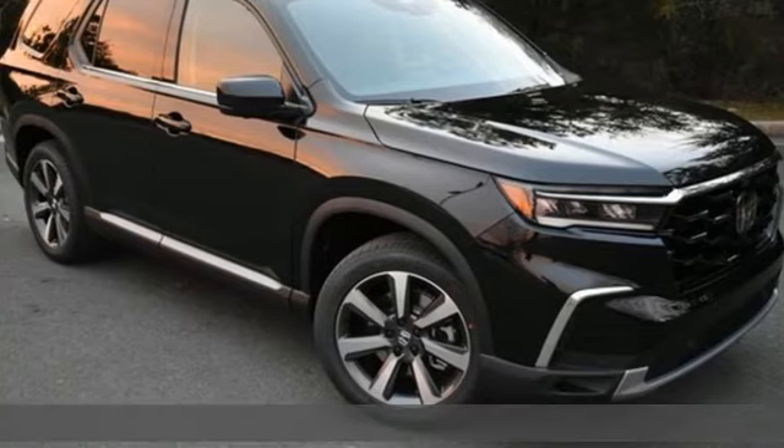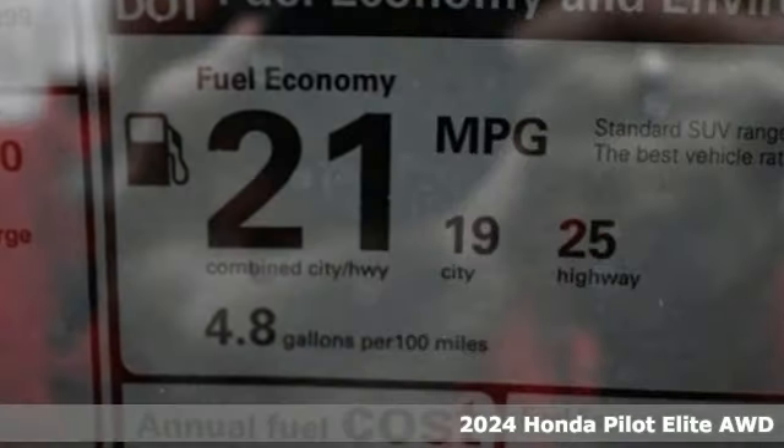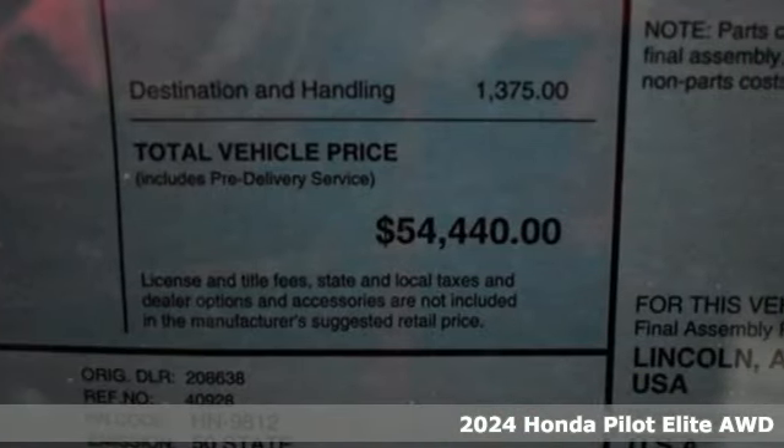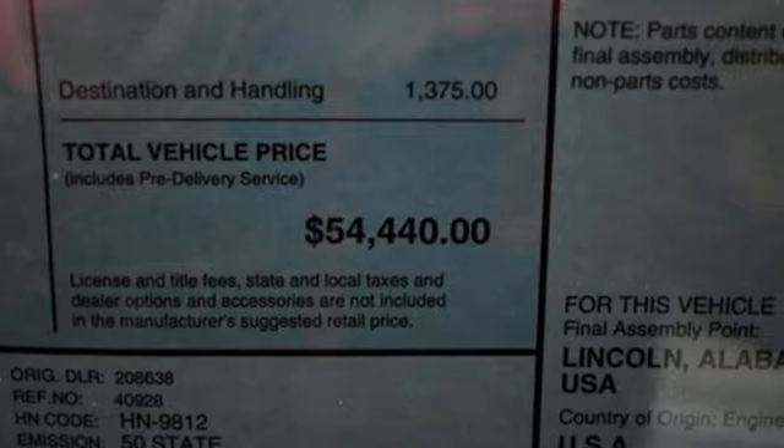It's a new 2024 Honda Pilot. Premium space, spirited performance, and a healthy dose of fun for everyone makes this the perfect crossover SUV for the entire family.